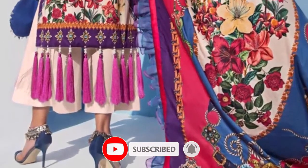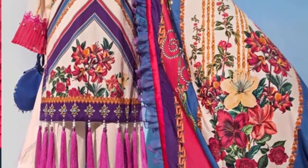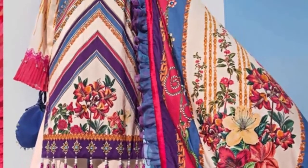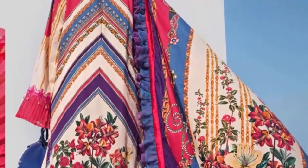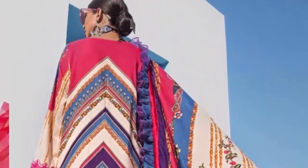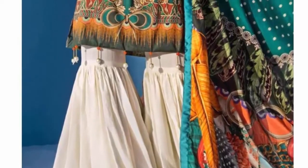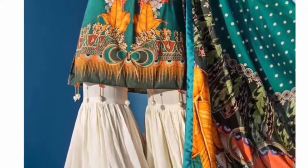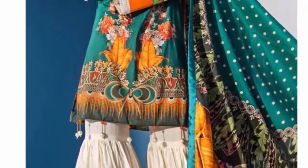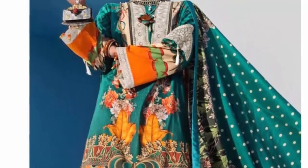It is a very beautiful collection. You will see these like laces — you can easily find this in the market because this is the latest fashion. It is a very nice and beautiful look.